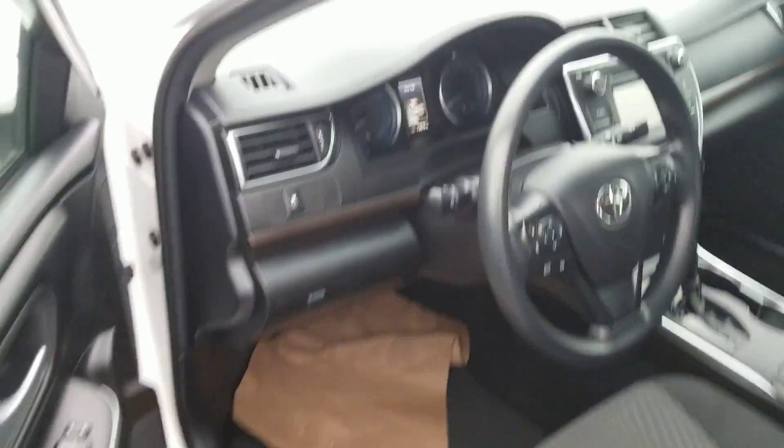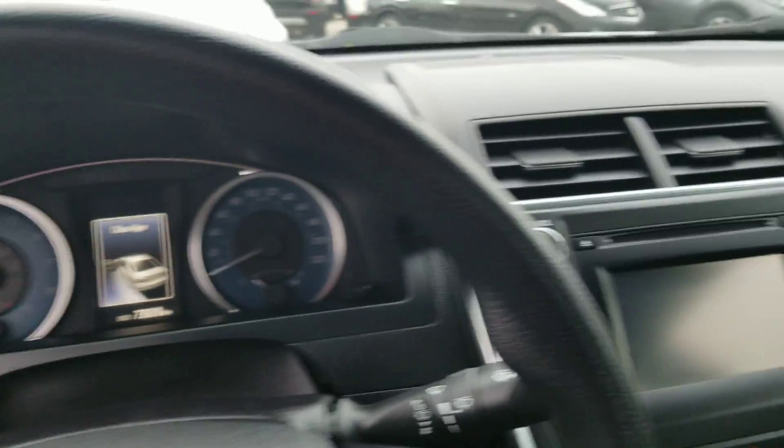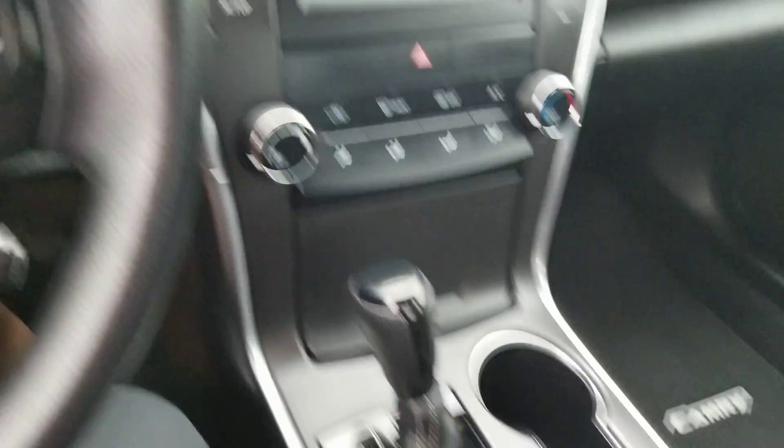Up in the driver seat you have plenty of headroom as well as legroom. Hopping on in, you've got that beautiful typical Toyota design dash. Very practical and very ergonomic.